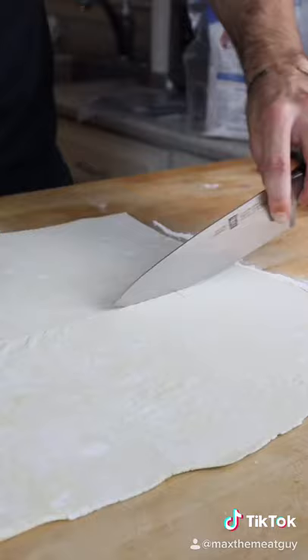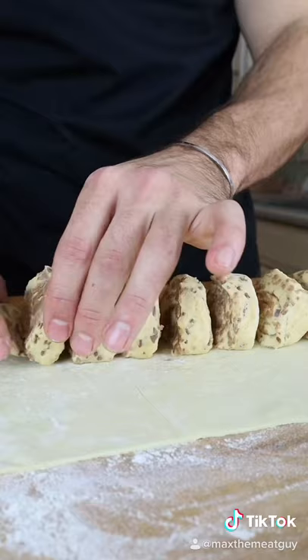These are cinnamon rolls but will they Wellington? Lay out your puff pastry, leaving space between each cinnamon bun.